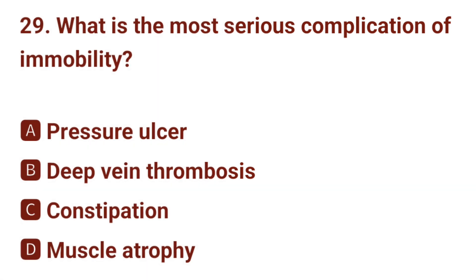Question number 29. What is the most serious complication of immobility? The correct answer is B: deep vein thrombosis.